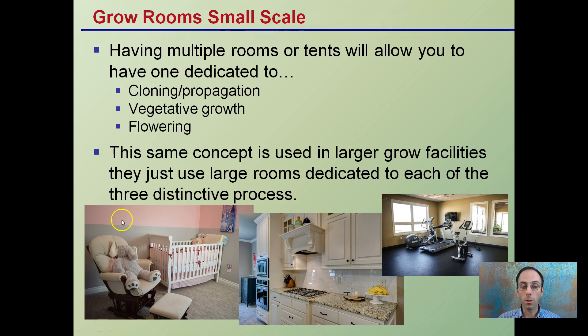Think of it like rooms in your house. You want a baby's room — that's your cloning and propagation room. The vegetative room is where you're looking at growing and expanding. And then flowering, which is considered the money room where all the real work is done, as the plant goes into flower and produces those very useful cannabinoids.